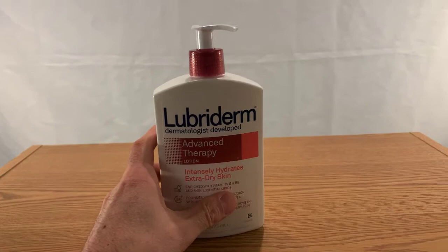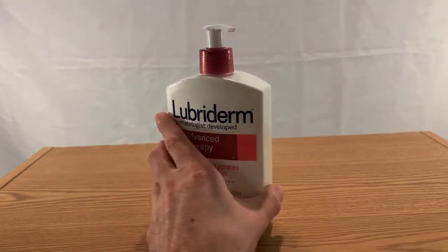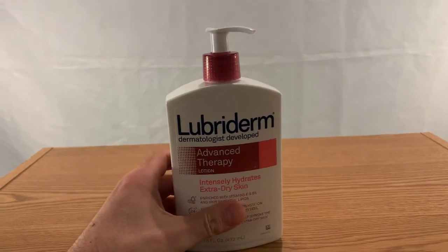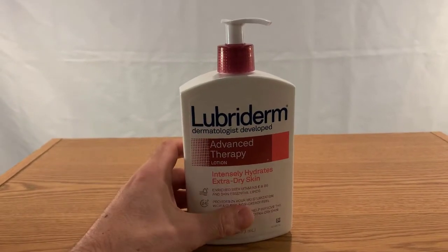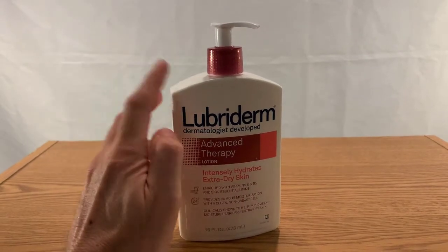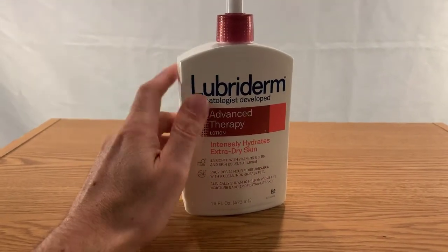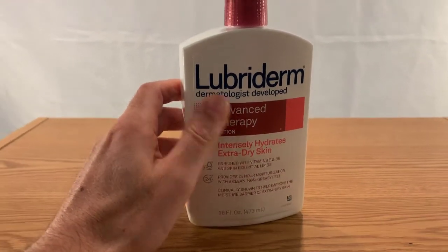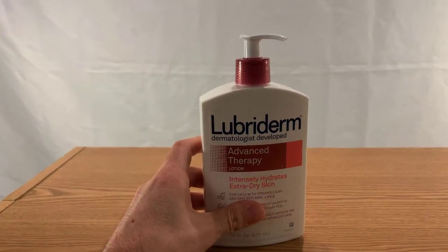I've tried a variety of lotions over the years. I am a fan of the Lubriderm that's blue — that's a little bit more runny. I particularly like this one because this is the extra dry version.